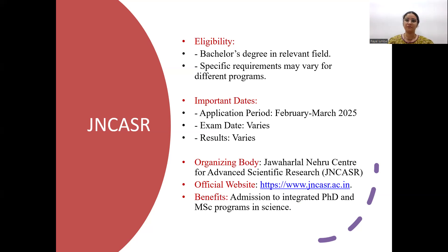Eligibility for JNCSR is a bachelor's degree, and specific requirements may vary as they mostly run interdisciplinary kinds of master's degrees. Life science graduates are eligible for this exam. The exam dates and results vary depending upon the IIT JAM timeline.